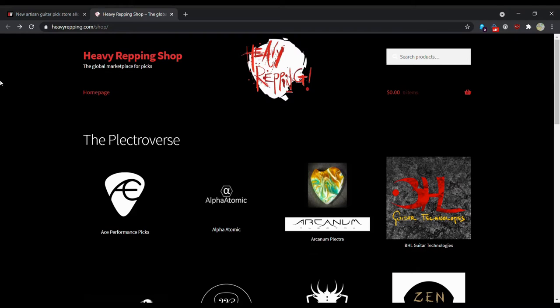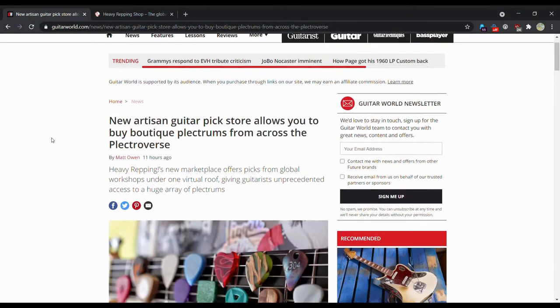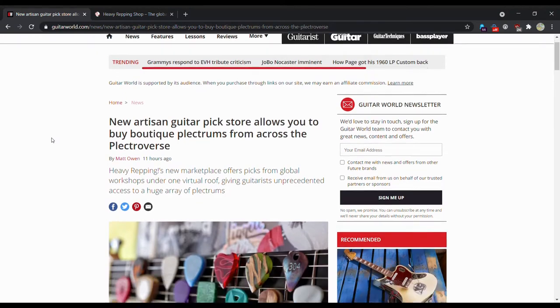Hello people of YouTube, my name is Steve Gray, this is Gray's Guitars, and thank you for watching. Today we are going to be talking about some boutique picks again. It's been a little while. A nice little article popped up on Guitar World News here.